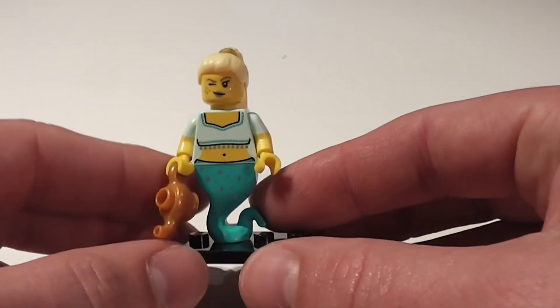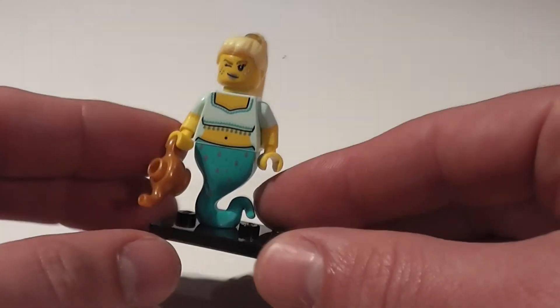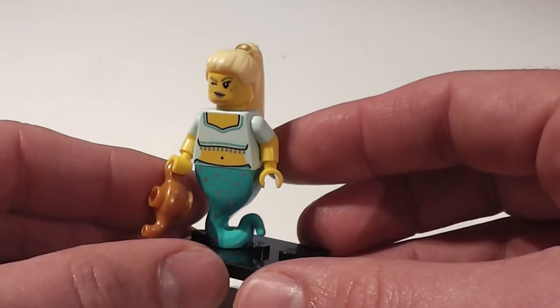The Genie was one of the most popular figures in a previous wave of the minifigures, and now returns again in the form of the female Genie. We like the little tail, the cool deco of little sparkles, and the little lamp as well.